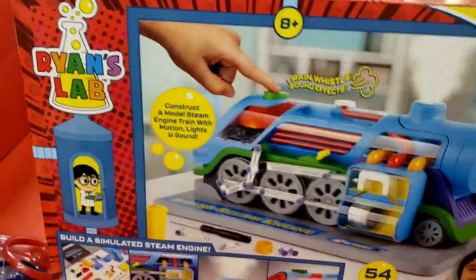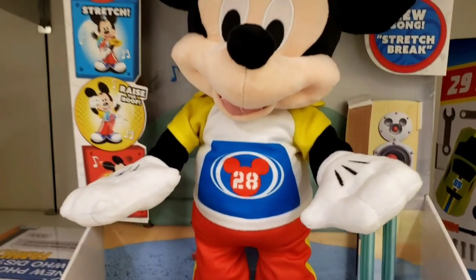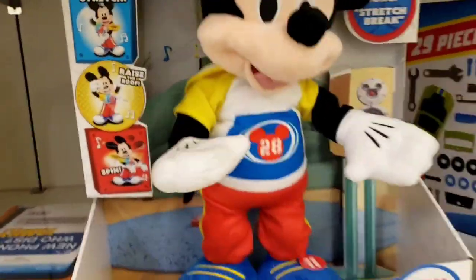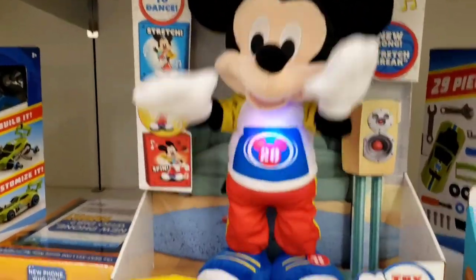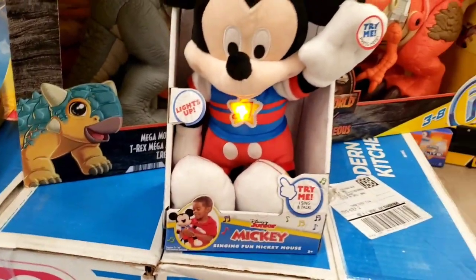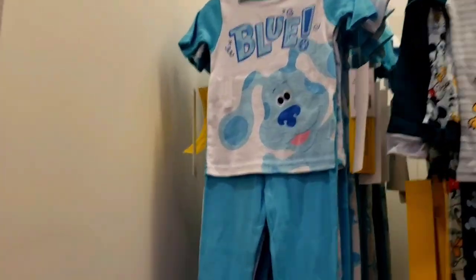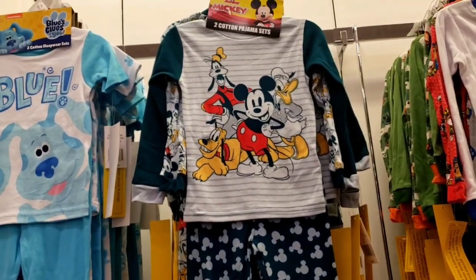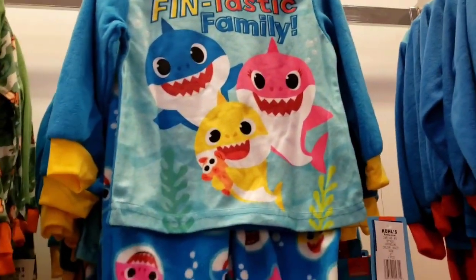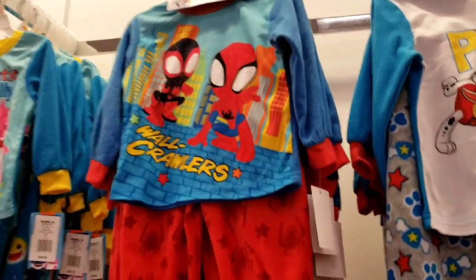Ryan's World also has what looks like a lab — a train set where you build a simulated steam engine. Check this out — sweet Mickey Mouse stretch toy, it says 'press me.' Found another little Mickey Mouse so I had to try him out again. We got some PJs here — Blue's Clues, the Mickey Mouse crew with Mickey, Donald, Goofy and Pluto, Paw Patrol, Baby Shark, and Spider-Man.